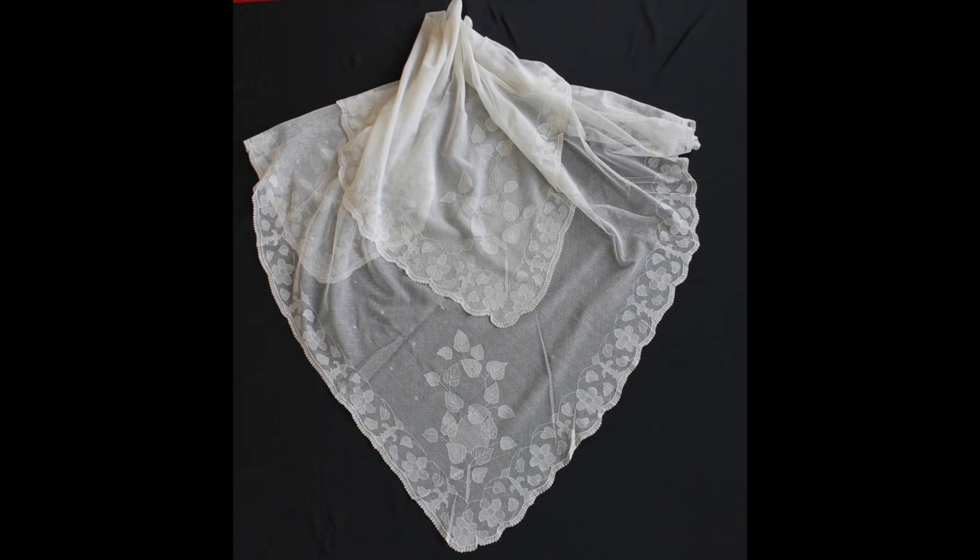This is Eileen's own first communion veil, belonging to Eileen, one of our Pennywell lacemakers, who made her first Holy Communion in 1956.